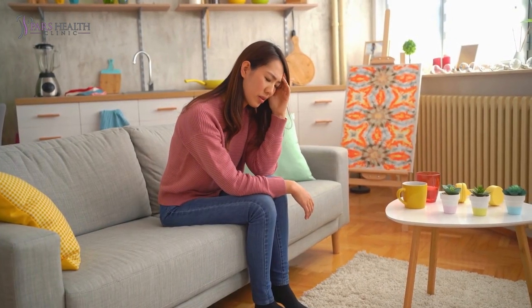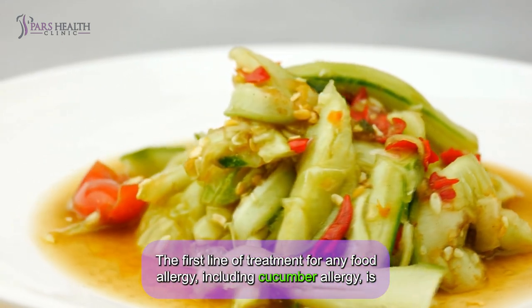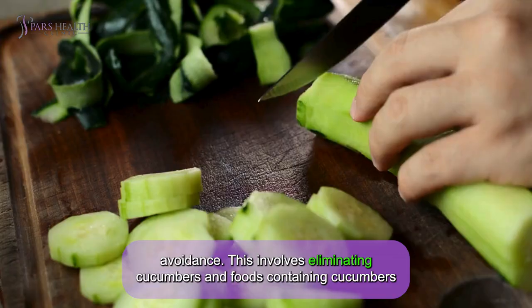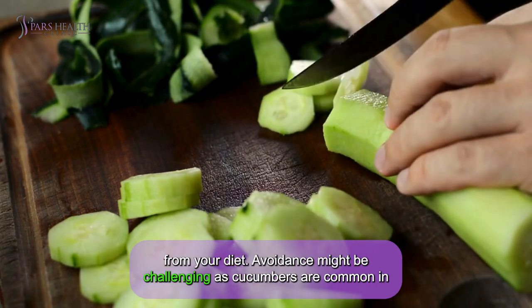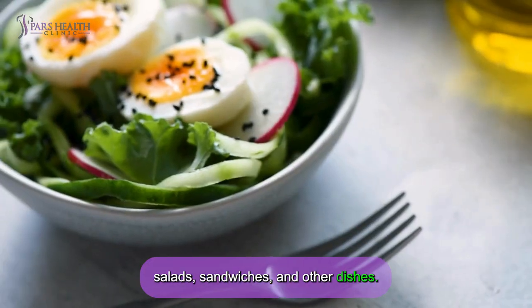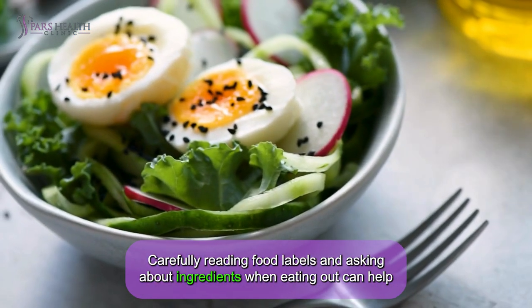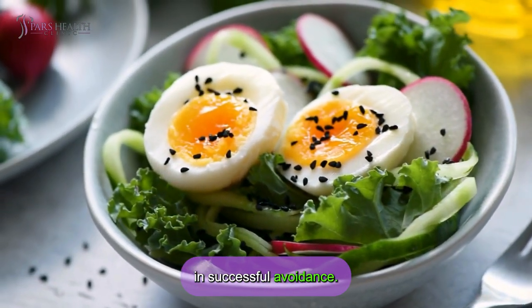The first line of treatment for any food allergy, including cucumber allergy, is avoidance — eliminating cucumbers and foods containing cucumbers from your diet. Avoidance might be challenging, as cucumbers are common in salads, sandwiches, and other dishes. Carefully reading food labels and asking about ingredients when eating out can help ensure successful avoidance.